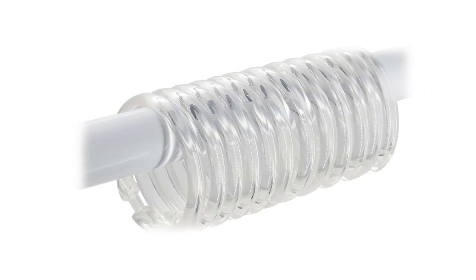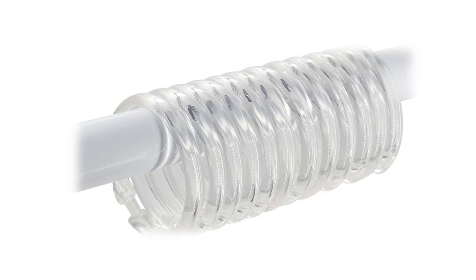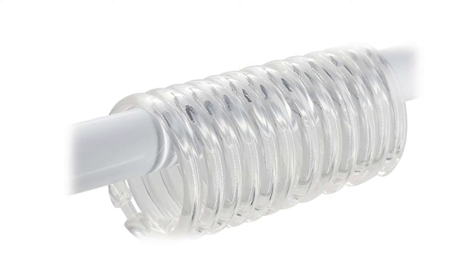Welcome to my channel home decor. You're watching top 5 best plastic shower curtain rings. Product links are included in the video description below. Please consider subscribing to my YouTube channel. Feel free to share and like.